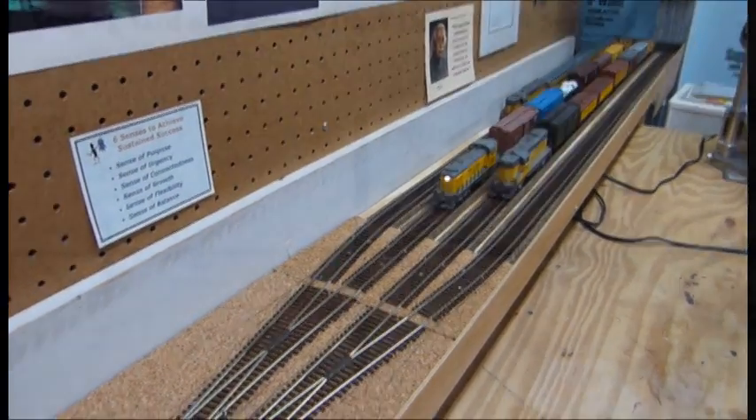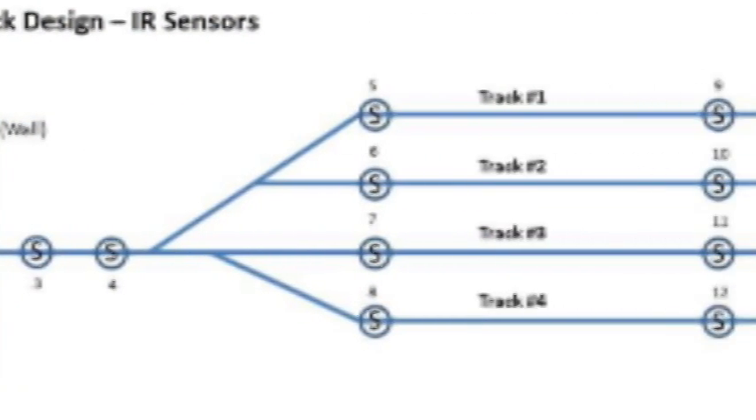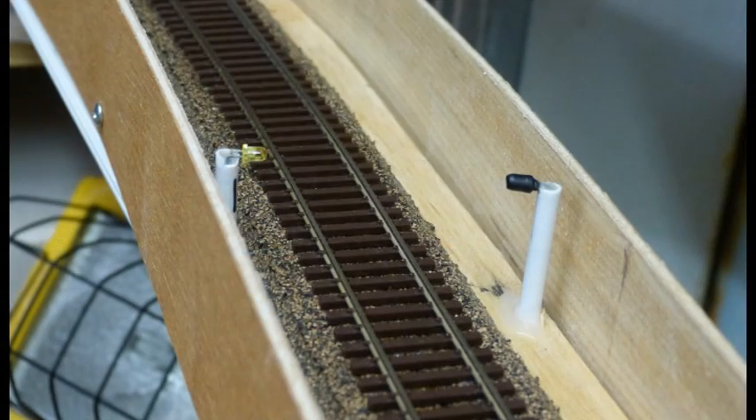There are 12 infrared sensors located along the access track and throughout the yard to report the location of each train. Along the access track, the sensors are located on each side of the track. In the yard, the sensors are embedded in the roadbed.